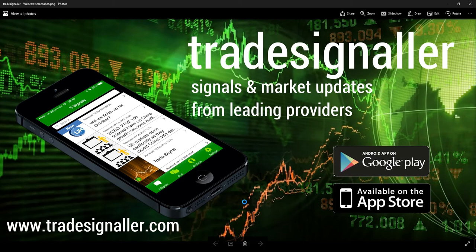Good afternoon, it's Adil Fazal here, market analyst at CFDs.com, bringing you a review of the U.S. markets for the trading session Tuesday, the 6th of December 2016. Please be sure to visit TradeSignal for signals and market updates from leading providers. You can download the app at the Google Play and the Apple App Store, and be sure to visit www.TradeSignal.com.